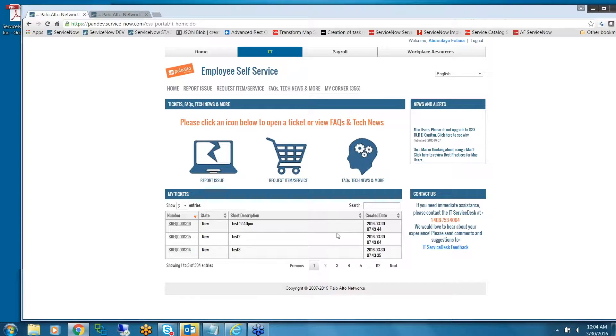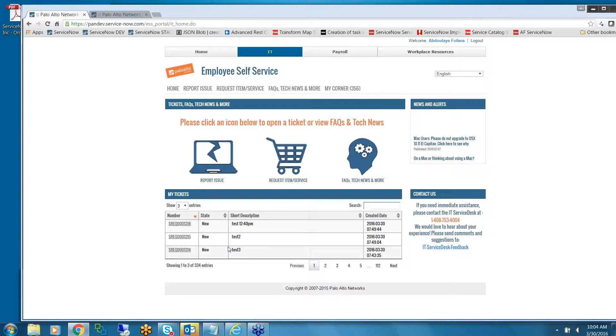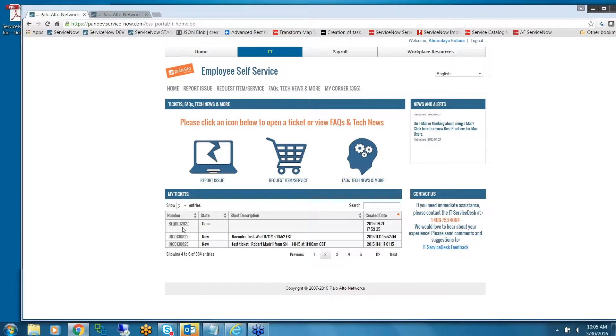This is pretty cool because it's very fast. I can show the last 20 tickets, scroll down, and go to the next page. It shows me everything — I can sort by different columns and it shows requests and incidents. If I have anything open, the order fulfillment request is there too.